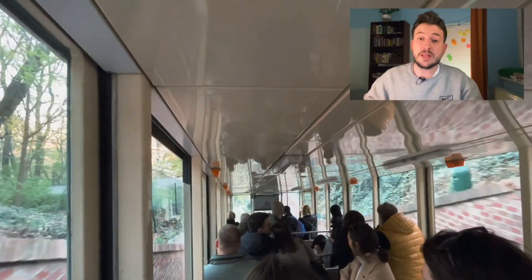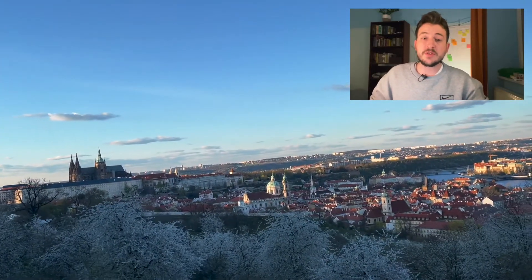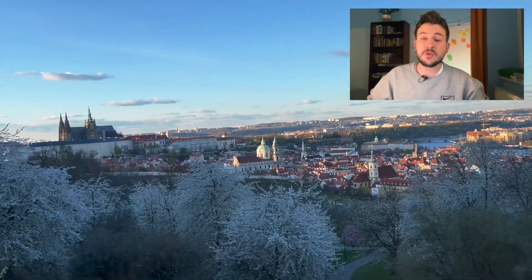Another tip: if you want to leave this place in style, take the funicular. It's a lot of fun and it's pretty cheap too — a one-way ride is 30 crowns. If you have the public transport card it's even cheaper, because it's free. You can actually do this trip the other way around — take a ride up the hill and then walk to Prague Castle.